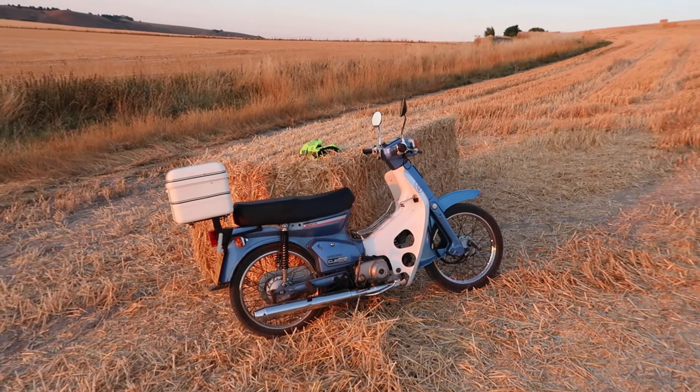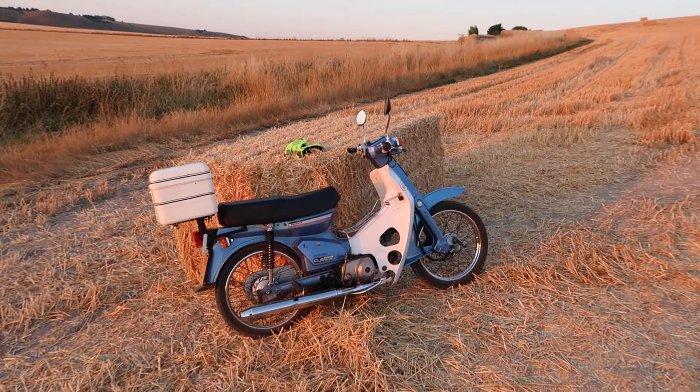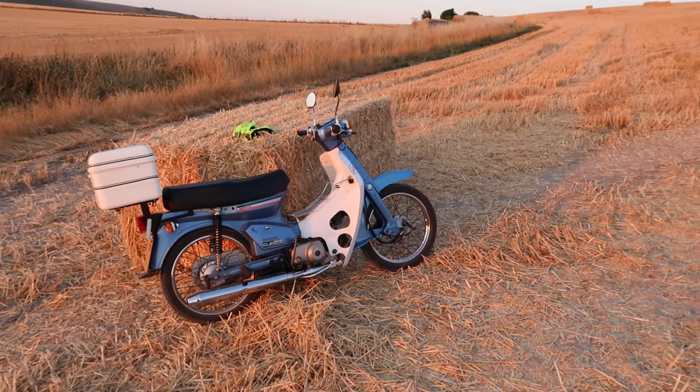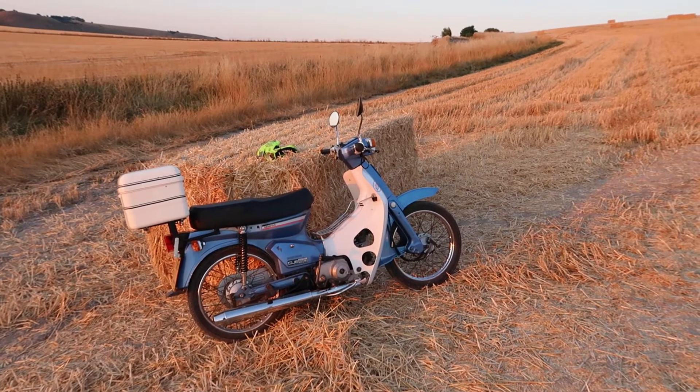I also rode it over the top of Runway Hill — quite a rough track — and it was beautifully damped. It now makes the front suspension feel quite agricultural or rudimentary by comparison.